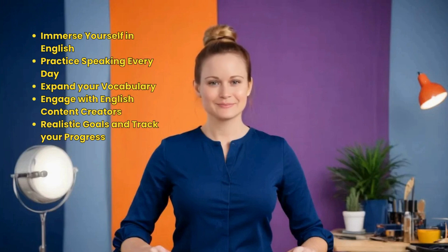Keep track of your progress to stay motivated and see how far you've come. And there you have it — 5 great steps to help you become fluent in English. Remember, consistency is key, and with dedication and practice, you'll see improvement over time.